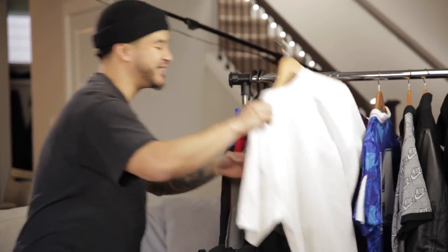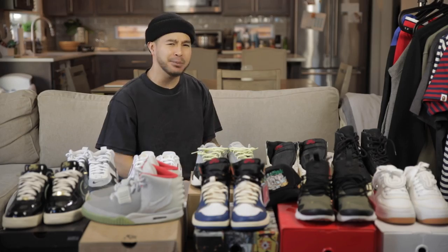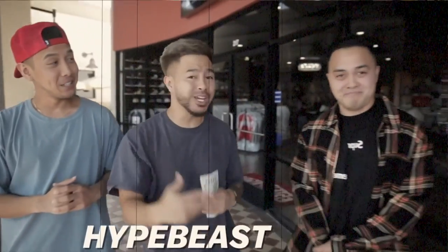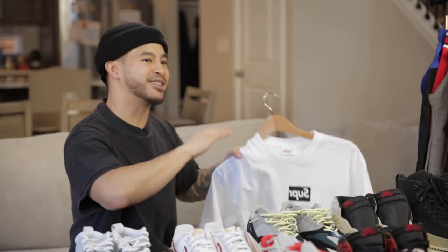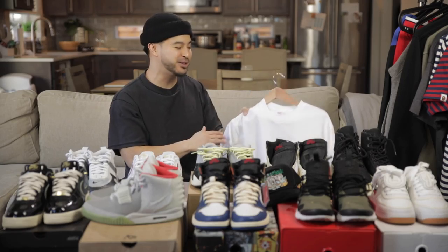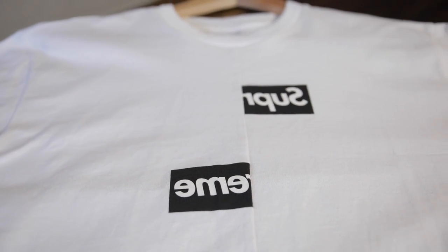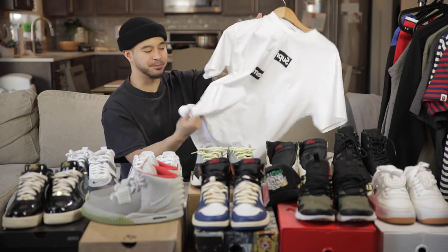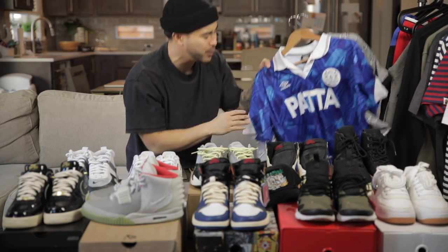We have the CDG Supreme box logo tee that I got when we did the Hype Beast mystery box with Paul — we did that at Soul Stage. Paul spent five thousand dollars to buy whatever he wanted for me and Tan in the box. The Supreme CDG box logo tee — I'm not sure how much I'll be selling this for, but condition-wise it is basically brand new, super crispy.